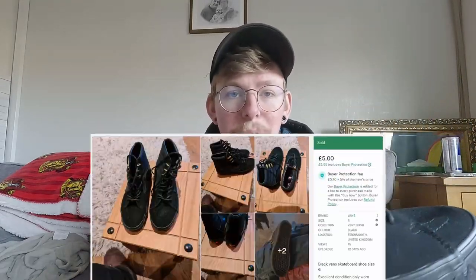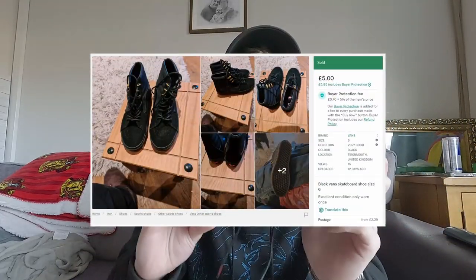To start off with I've got these Vans - they are the Marvel collaboration, Marvel Black Panther. These are a UK size six. In total I paid nine pounds and 54 pence for these. They are literally brand new, never been worn. They didn't come with a box unfortunately but I should still do pretty decent out of them. I'm aiming for 60 pounds on these, maybe a little bit higher.